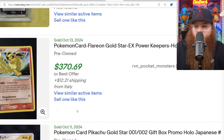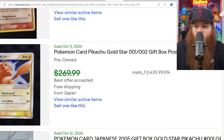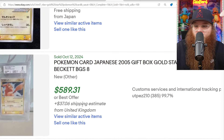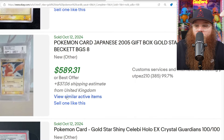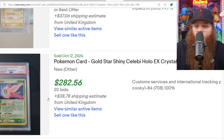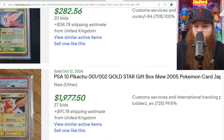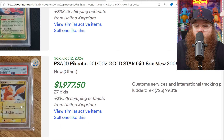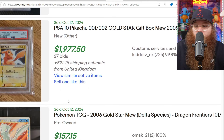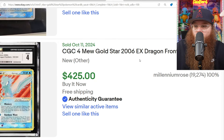Someone must have sold off their collection. Gold Star Flareon raw — $370. Japanese Pikachu — $269 or best offer. We got a Beckett 8 Japanese Pikachu for $589. We got a PSA 4 Celebi for $282 plus $40 in shipping. Here we got a Japanese Gold Star Pikachu in a PSA 10 sold for basically $2,000 — a little over $2,000 for shipping. And to end it off, we got a CGC 4 Mew for $425.